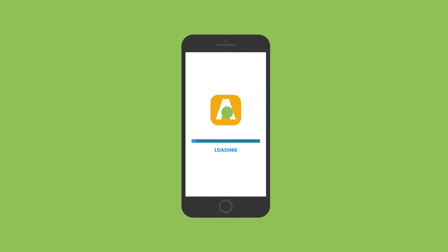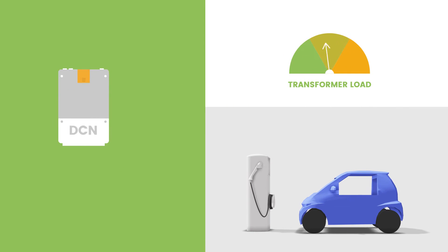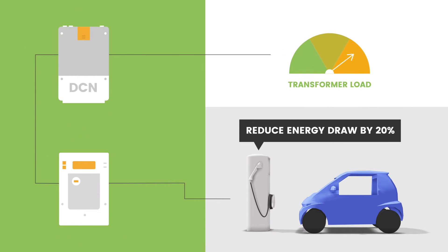Just like apps can be loaded onto smartphones, open standards allow custom programs to extend the capabilities of control nodes, enabling them to utilize data from smart meters to make autonomous management decisions that enhance the efficiency and reliability of the low-voltage grid.